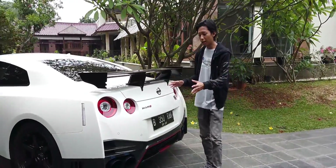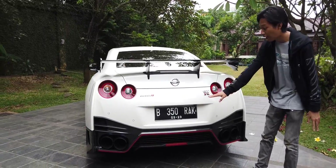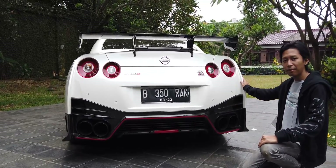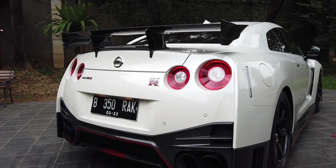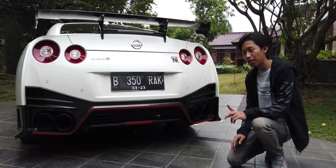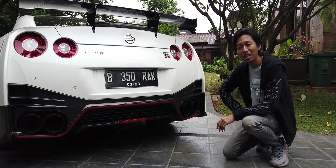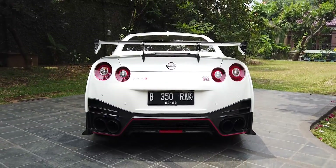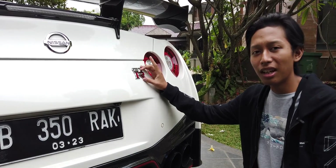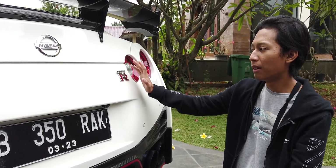Bumper belakang Nismo full karbon, cuma bagian tertentu dicat putih, sisanya karbon di bagian diffuser bawah. Tampilannya lebih agresif dibanding R35 biasa. Ada diffuser karbon dengan aksen merah. Satu-satunya modifikasi di mobil ini adalah ganti knalpot jadi FI. Soalnya mobil ini udah kenceng guys — ini Nismo, R35, Godzilla. Di belakang ada logo GTR yang keren, berbeda dengan R34 yang ada logo Skyline.